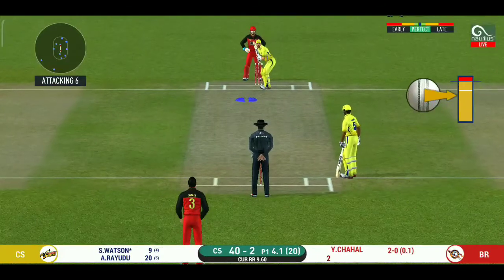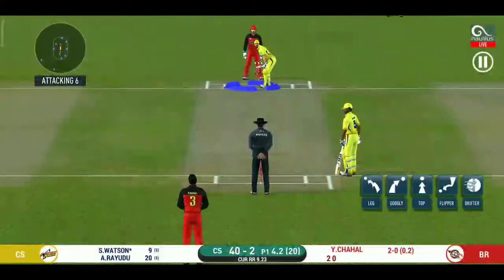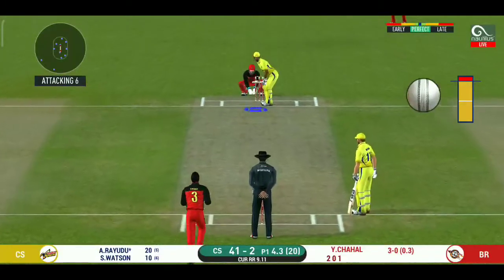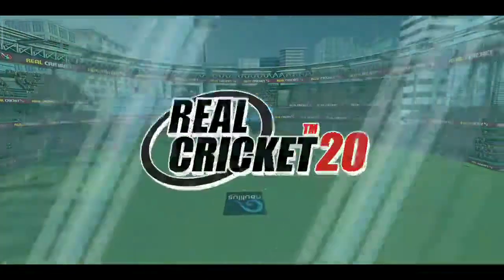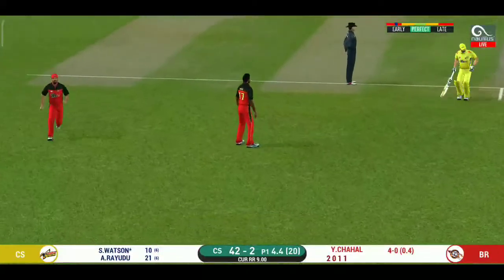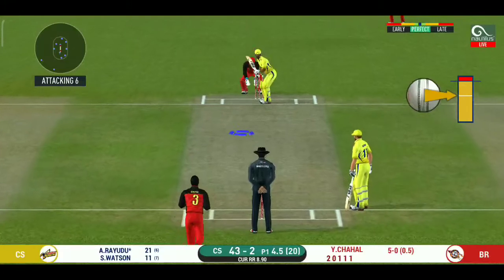That is excellent running between the wickets. Here is a fielder at deep extra cover. That's hit straight to the fielder. The bowler is bowling from his favorite end. That was a quick single — nice running between the wickets. Strokes it into the gap for a single. That is excellent running between the wickets. Oh, shot — but only a single.